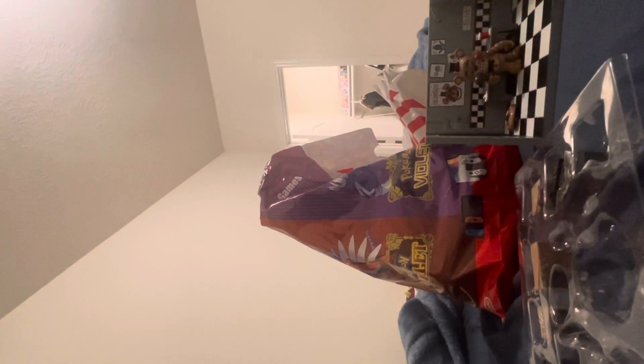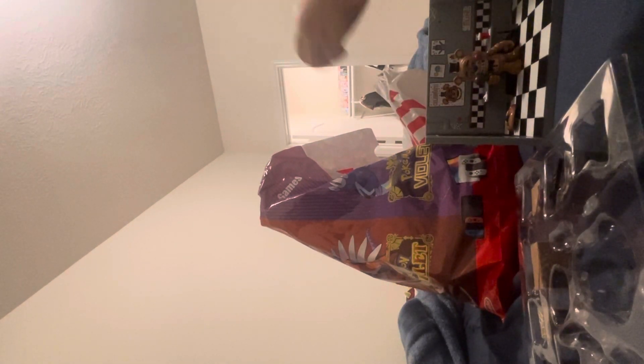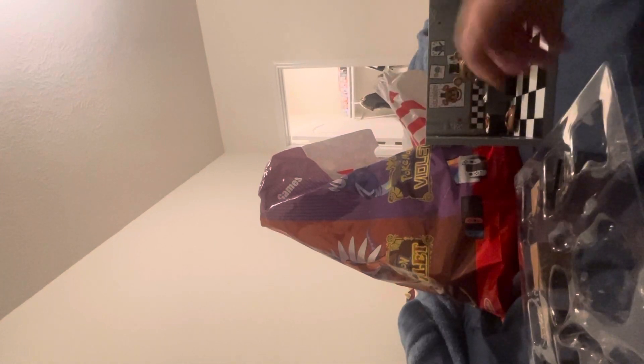Now let's start with the trash can. Oh my gosh, trash can! Oh, it goes right here. Then I got the monitor. Let's get out the monitors.